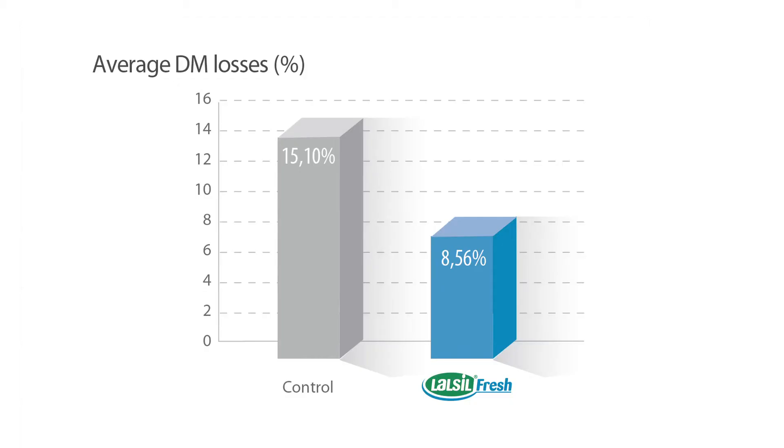The treated group with LALCIL Fresh showed losses of only about 8.5%. So we had about 15% loss without treatment versus 8.5% loss with treatment. Hence, the use of LALCIL Fresh allows a decrease of about 7% in forage losses, just speaking about quantity.